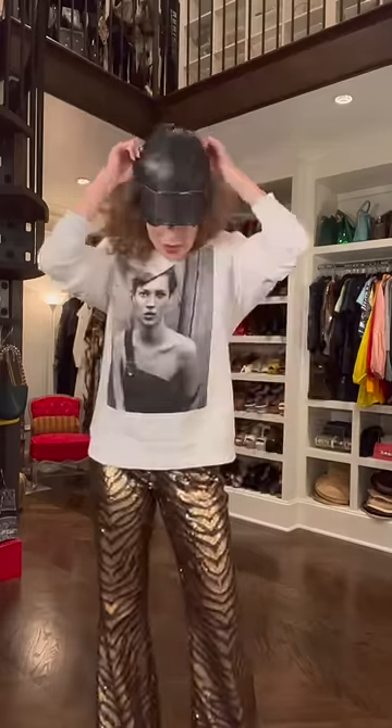Look at this pleather baseball cap with the zipper trim. This is my favorite thing I have ever bought at Zara. I mean, if I ever lost her, you might have to call them in in the little white coats.